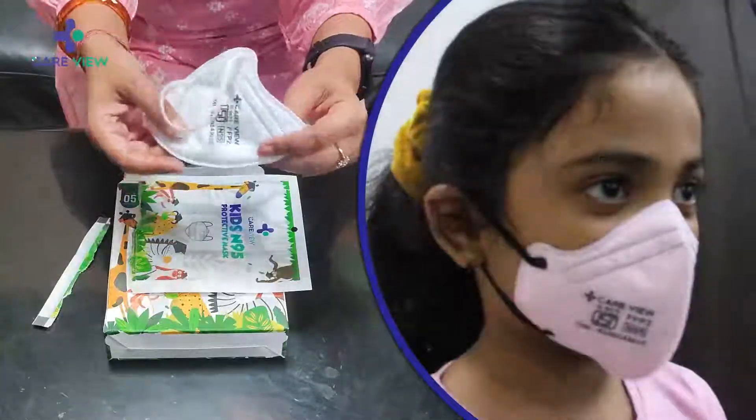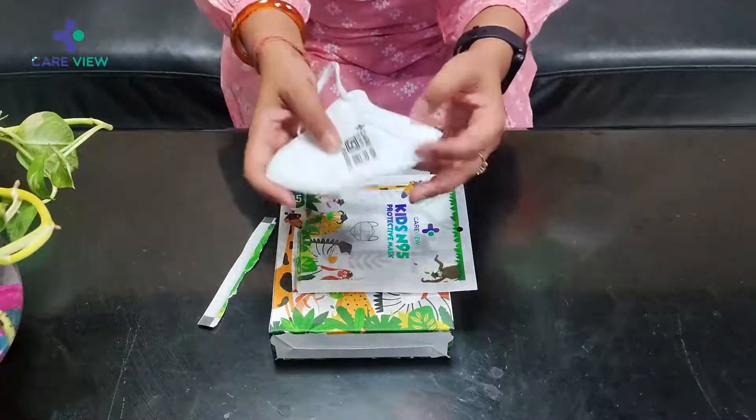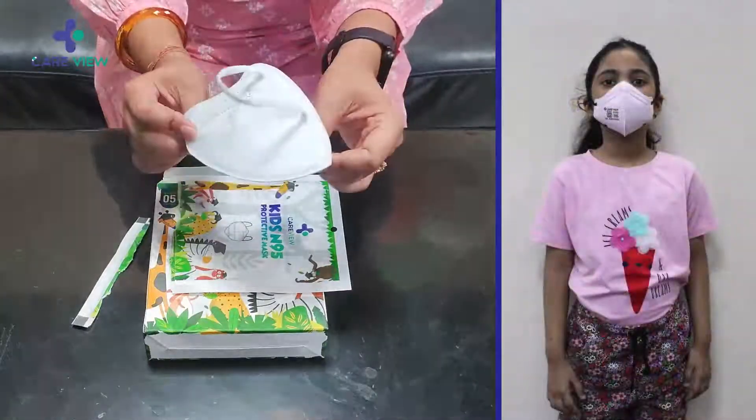It has six layers of protection, which is 99% effective as the company claims. It has ultrasonic sealing on all four sides, which you can see. I really like the mask and would definitely suggest getting one for your child as well.